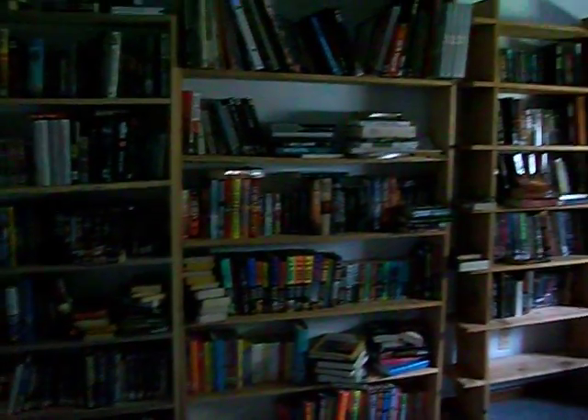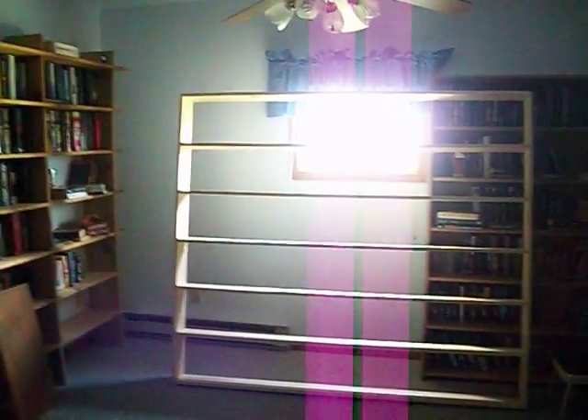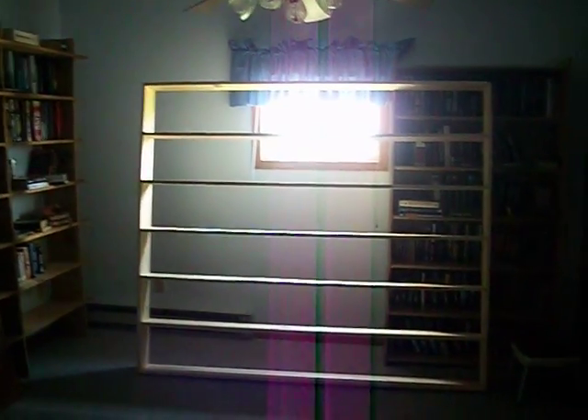As you can see, the library is pretty well getting filled up all the way along. This is the new set of shelves — the windows are behind it so it's really bright.